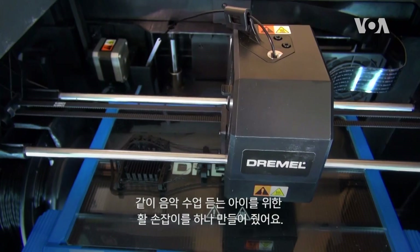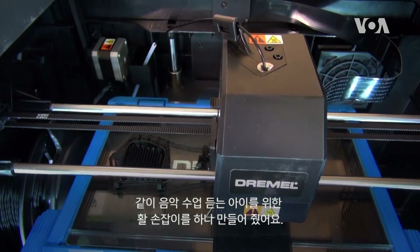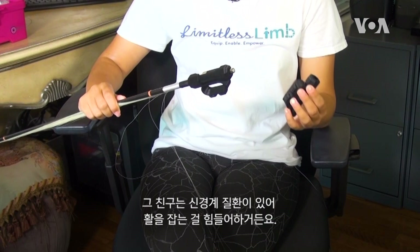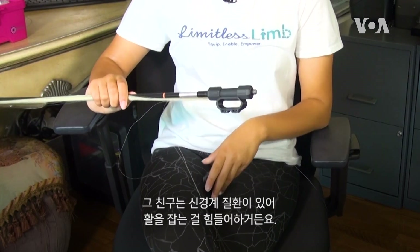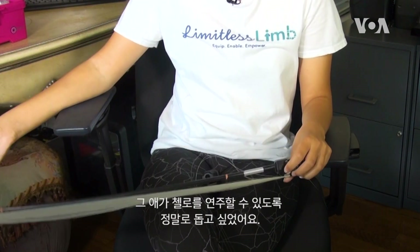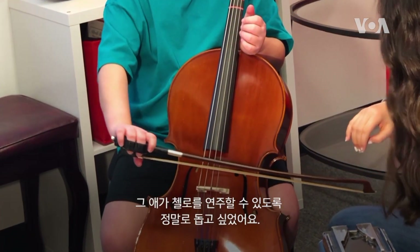I created this device for a child who goes to the same music lessons as me. He has a neurological disorder which makes it really difficult for him to hold his bow. His fingers sort of lift up so the bow falls out of his hands, and I really wanted to help him be able to play the cello.